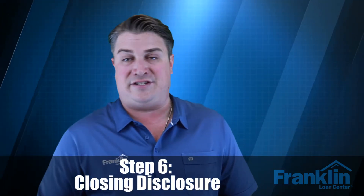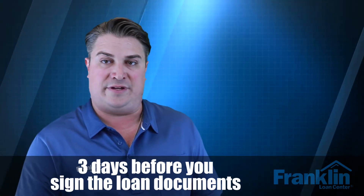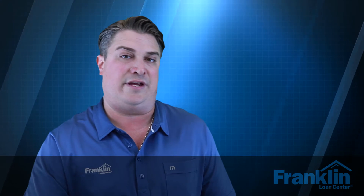Step number six is the closing disclosure review. You have to sign the closing disclosure three days before you sign the loan documents. What I like about this is that it verifies all the cash to close, the amount down, the loan amount, and all the terms before you're even going to the closing table. So three days before signing your loan docs, you're already approving everything — it's all set and you know exactly what you're doing.